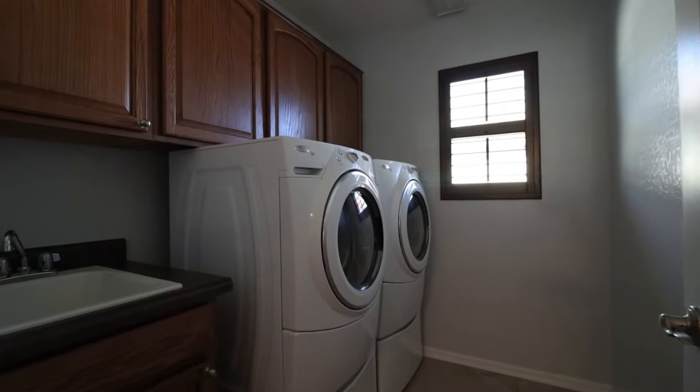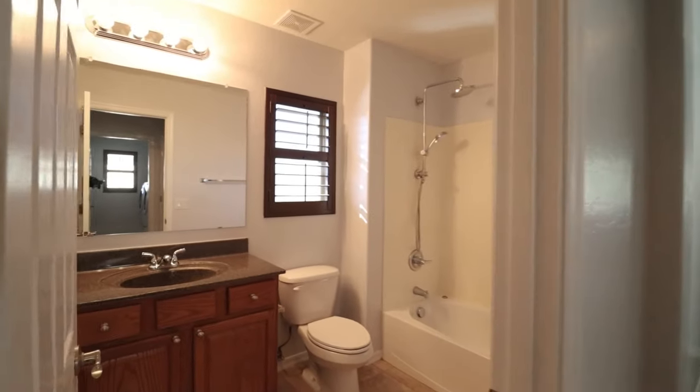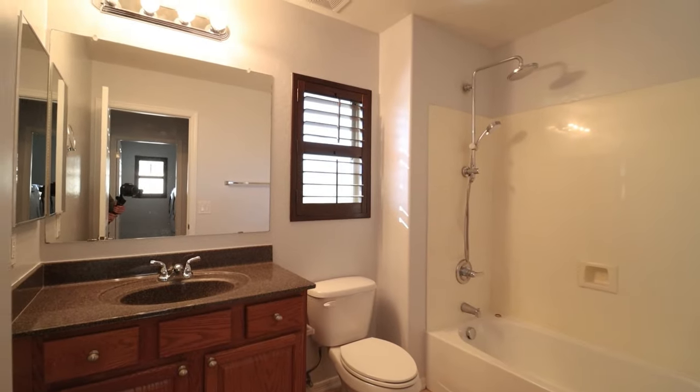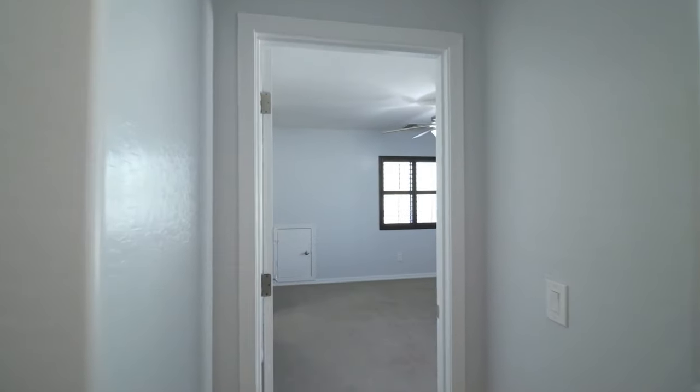Here we have the upstairs laundry room with a utility sink plus washer and dryer. Other features of this home include a two-car garage with bonus shelving for additional storage.